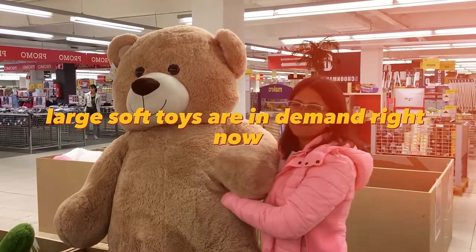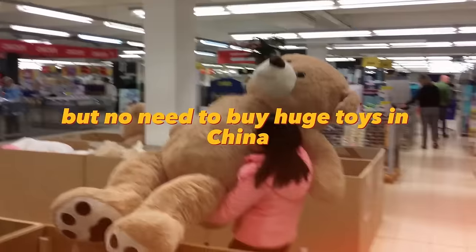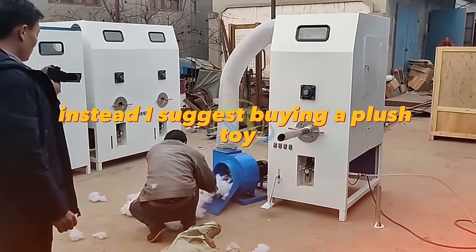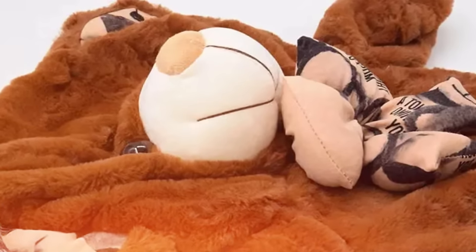Large soft toys are in demand right now — a great gift for birthdays, Christmas, Valentine's Day, etc. Instead of buying huge toys from China with expensive shipping, consider buying a plush toy filling machine and skins for them. They won't take up much space, and when you need them you can easily fill the skins with soft material and sell them.